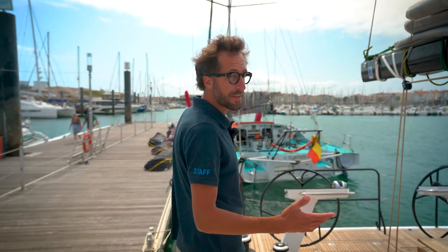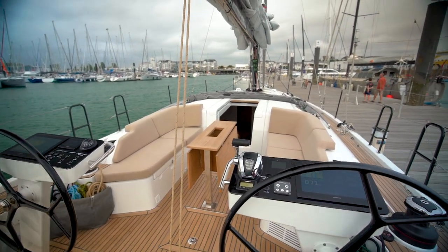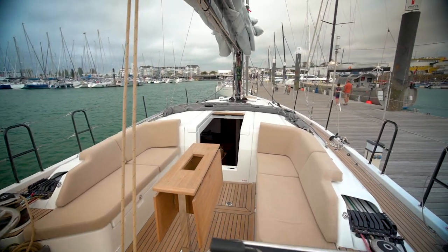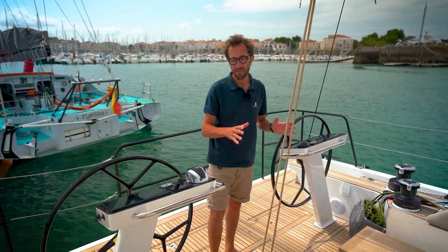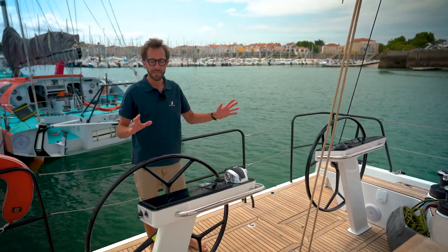Let's talk about the cockpit. We have separated the cockpit into two areas. Forward is the relaxation area, free of any lines for safety — all lines have been led to the helmsmen. And at the aft, the two helmsman stations.